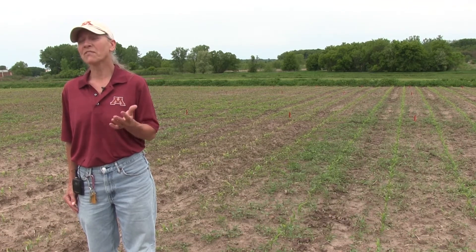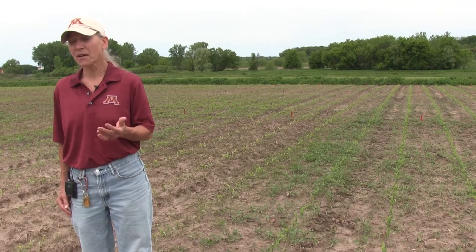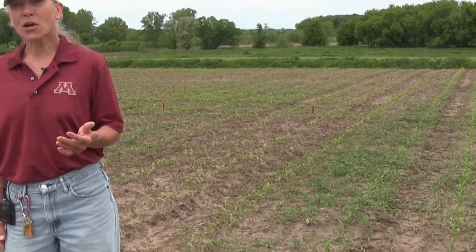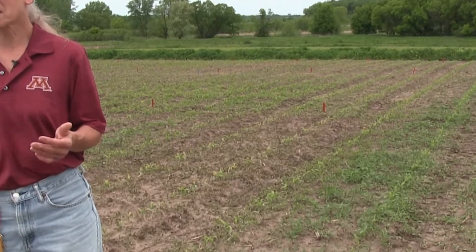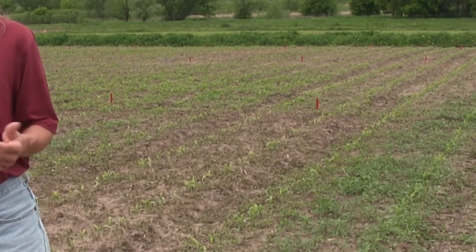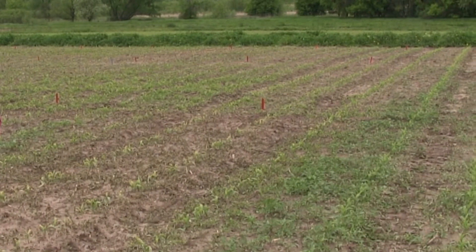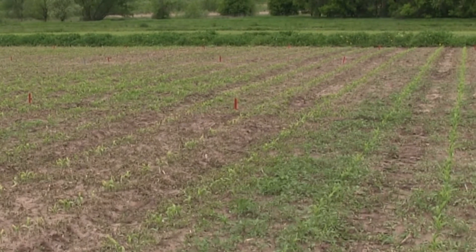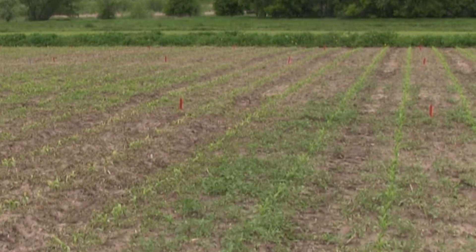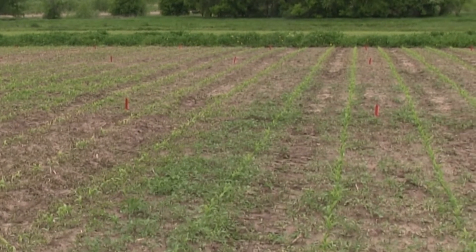Then we moved into a very cool, wet period lasting a fair number of days. The concern from farmers, agronomists, and consultants walking the fields is that weeds are coming through. So even after applying a pre-emergence herbicide, we're still seeing giant ragweed in these treatments — and the question is: is my pre-emergence herbicide doing the job I expected?